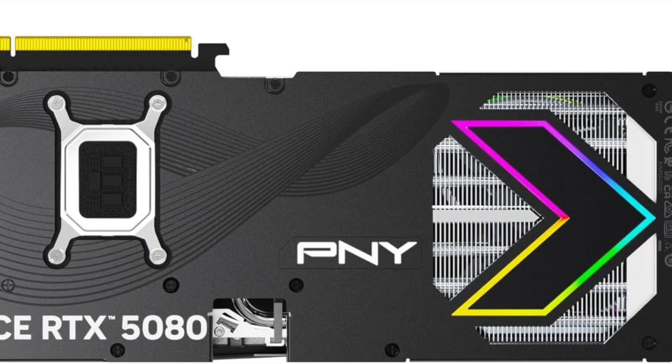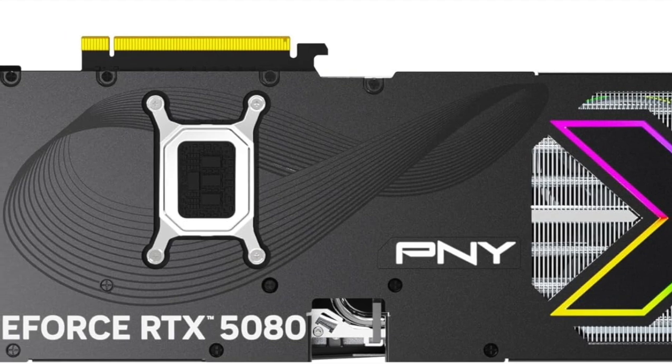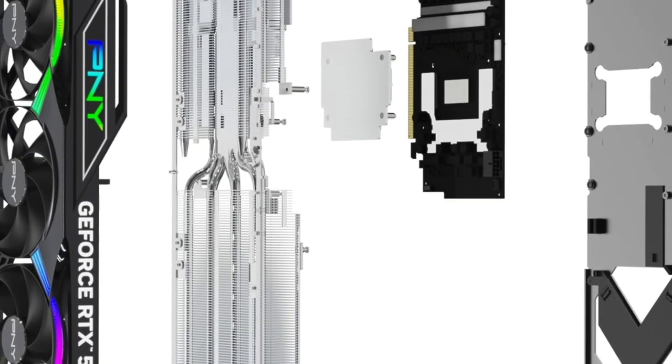And let's not forget the smart ARGB integration. Fully customizable and compatible with major lighting ecosystems, you can personalize the look to match your build theme, your mood, or your entire setup. It's functional beauty, backed by serious muscle.